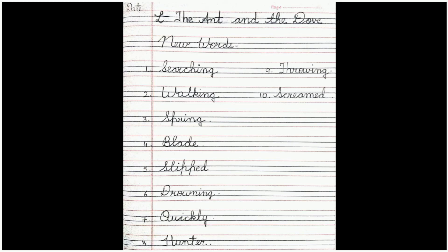Now let's do some written work in the chapter. We have learned a few new words. The first new word is searching, which means finding something. The second word is walking. The third word is spring — a point where water flows out of the ground. The fourth word is blade, as in blade of grass — the thin, flat leaf of grass. The fifth word is slipped, which means to slide and fall down.